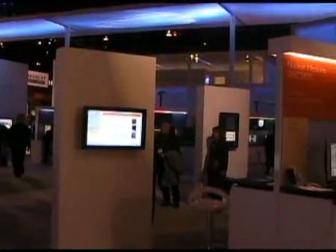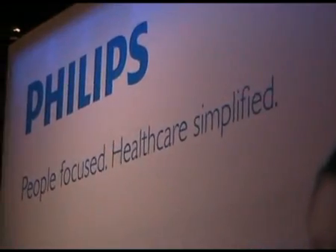Hi, my name is Peter Reimer. I'm in charge of marketing for imaging systems with Philips. Welcome to the booth of Philips at the RSNA 2009. I want to share with you some of the innovations that we are showing right here this year at RSNA in Chicago.